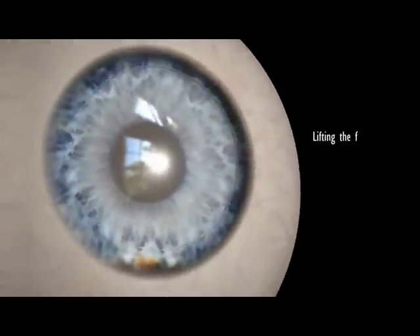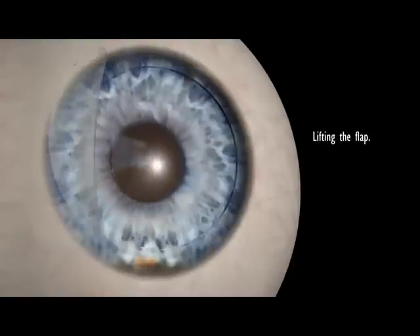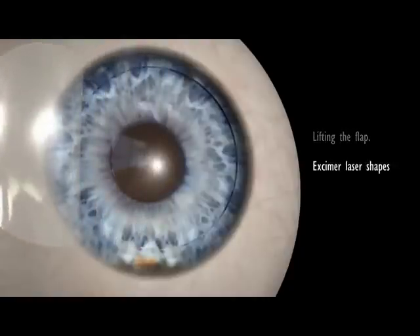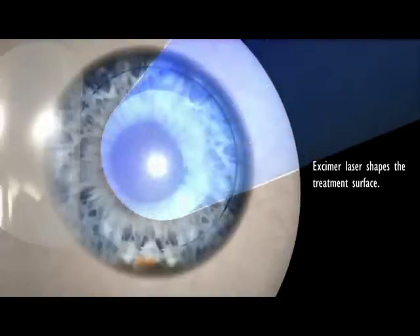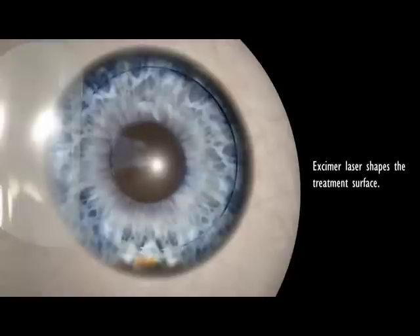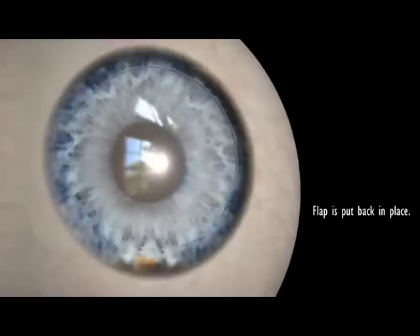Once the layers of the cornea are separated, the flap, remaining hinged on one side, is then lifted back, uncovering the stroma, or middle section of the cornea. Now, a second laser, an excimer laser, performs the actual correction of the cornea. It reshapes the curvature of the cornea to the desired refraction. The flap is then put back in its original position, where it adheres naturally.